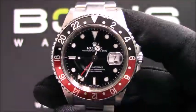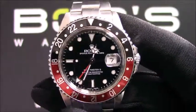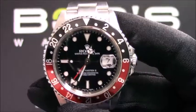You can purchase this watch by clicking the box in this video or by searching for Bob's Watch 16710 in Google. Thank you.